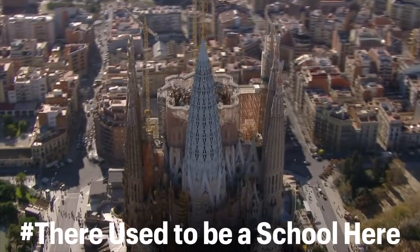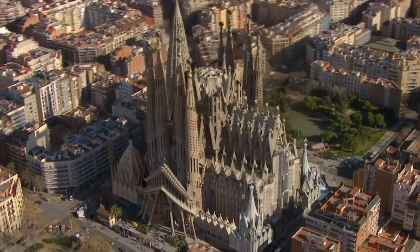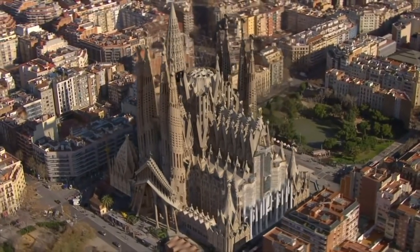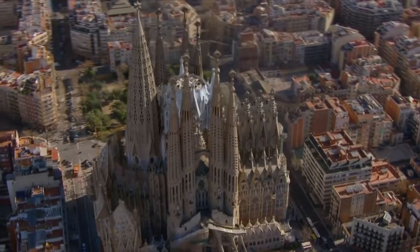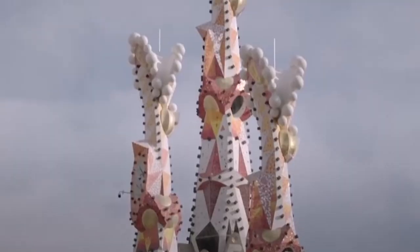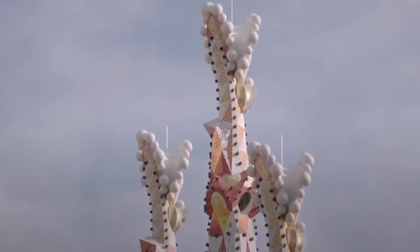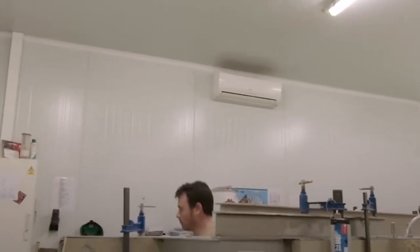Gaudi built a school building on the Sagrada Familia site during the early days of construction. The school was established for the children of construction workers, whose fathers worked day and night on one of Europe's most stunning monuments. Built in 1909, the school is now home to an exhibition on the Sagrada Familia.